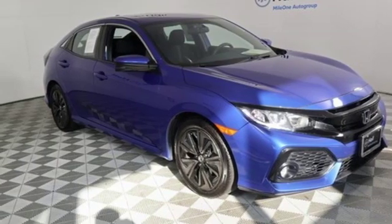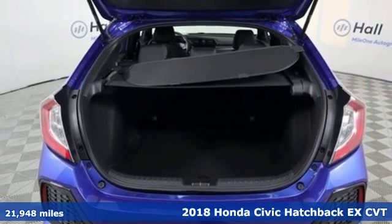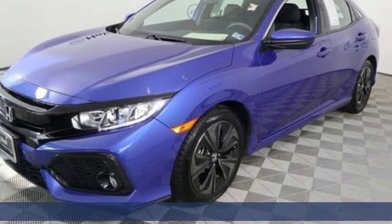Here's a 2018 Honda Civic Hatchback. It was thoughtfully designed, yet is rebellious by nature, creating an energetic and unmistakable drive.